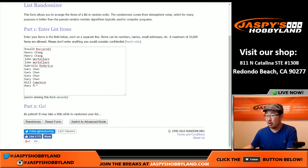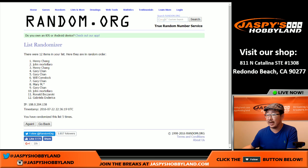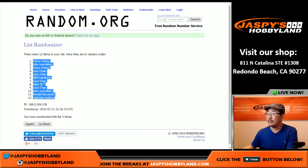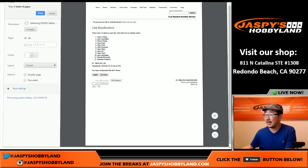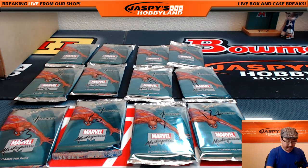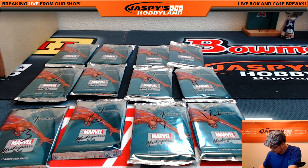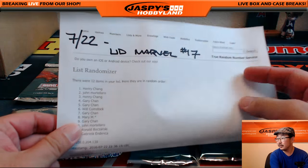We shuffled four and a one five times. We got Henry in the pole position and Gabriela in the bottom spot. Let's print this list out — this will be the official list. Good luck everybody. Marvel Masterpieces Upper Deck. The next one is already in the store, so be sure to check that out at jaspieshobbyland.com and our Twitter and Instagram at Jaspi's Hobbyland for pictures of the big hits. Today is the 22nd, this is Marvel break number 17, one box break. There's the official list.